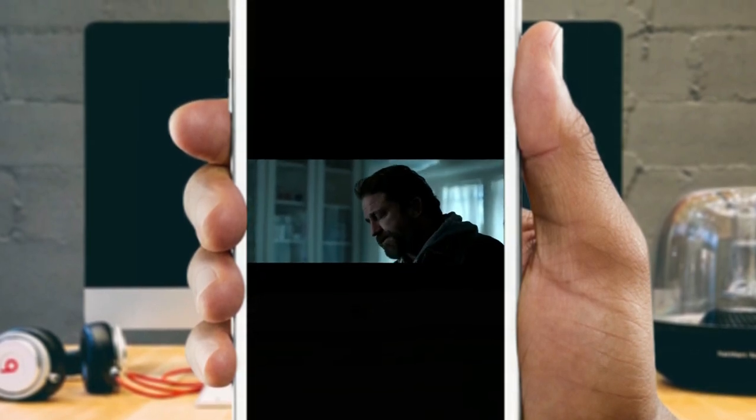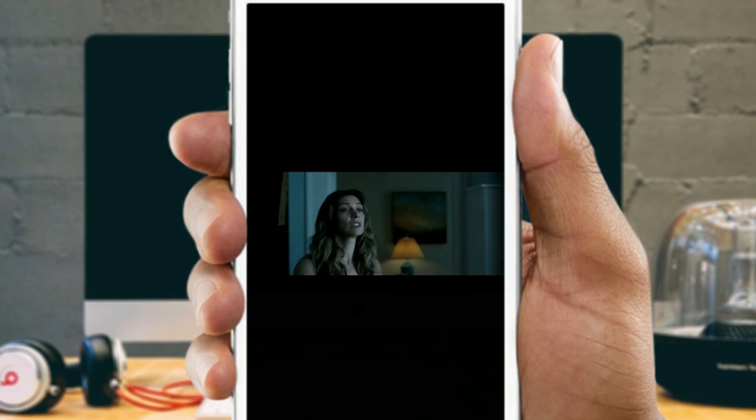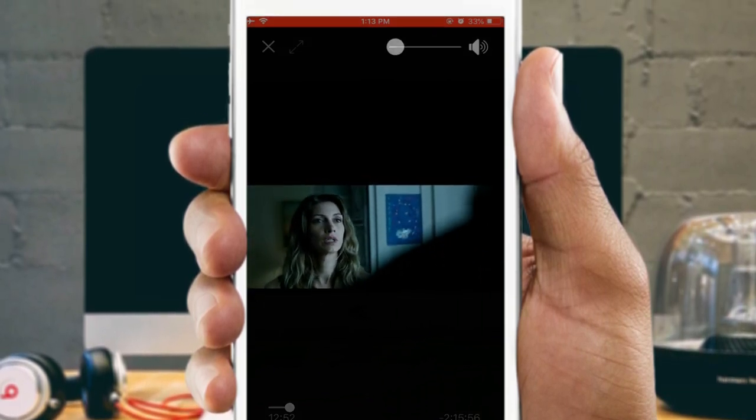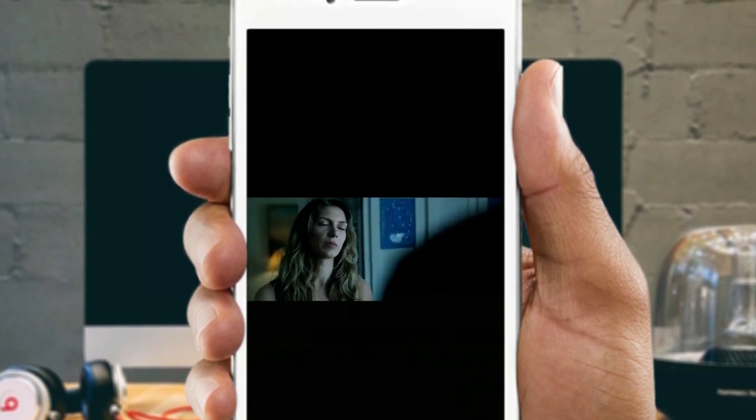What's up guys? If you are familiar with Playbox HD, then you are likely the type of individual who is going to want to familiarize themselves with the brand new TheMovieDB application that recently arrived for iOS and Android devices.